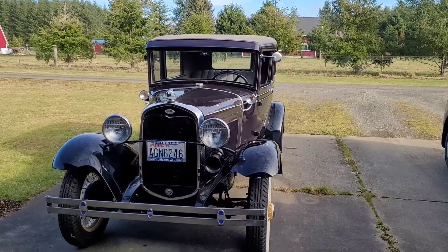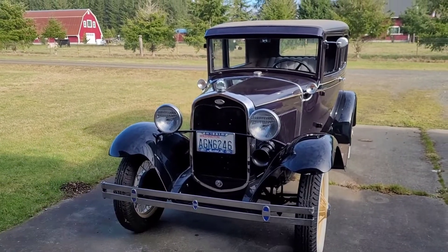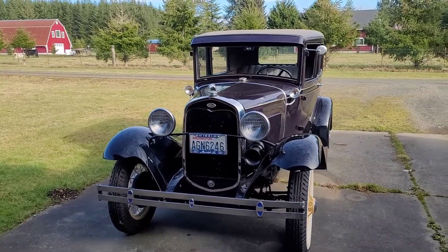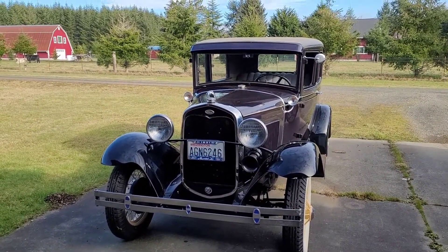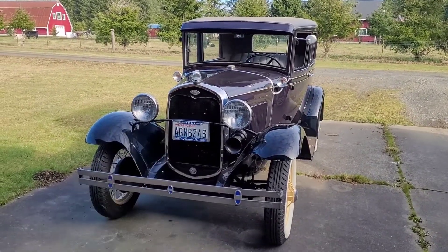Alright ladies and gents, today we have something a little different. This is my grandpa's beautifully restored 1931 Model A two-door sedan. Let's check it out.